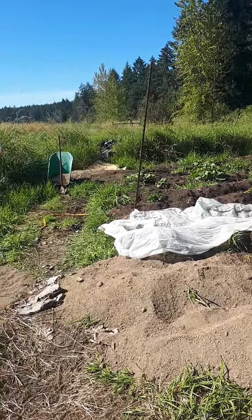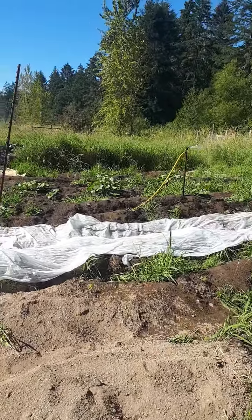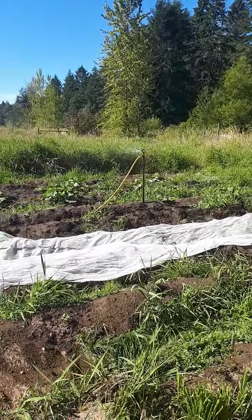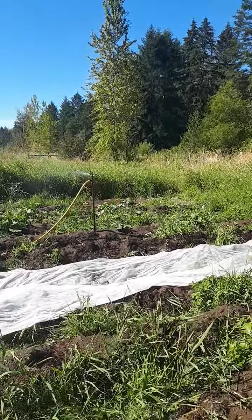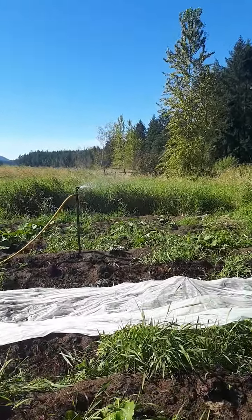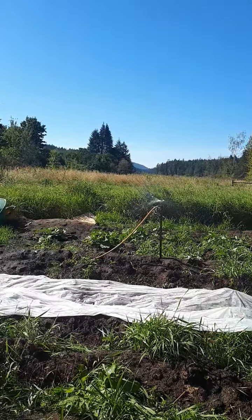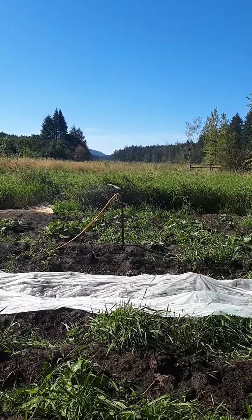Hey everybody, Reid here, Conductor of Orchestra Farms. Thought I'd give you a little August update. One thing — my child was born, so I haven't really been here too much. Although I did get some seeds planted in this bed. The reason I haven't had to be here is because our good friend Daniel has been here, making sure everything's been happening.